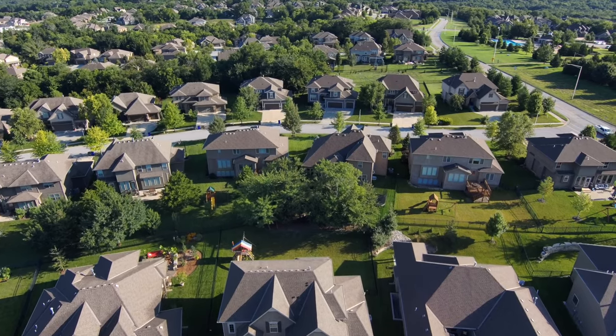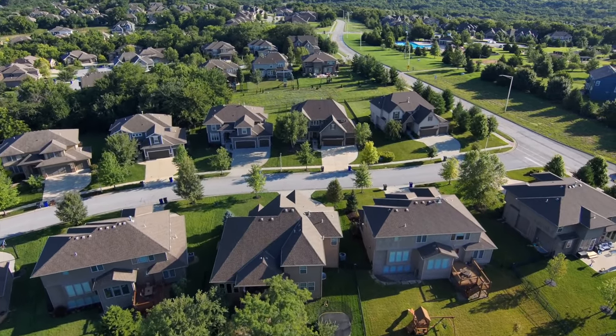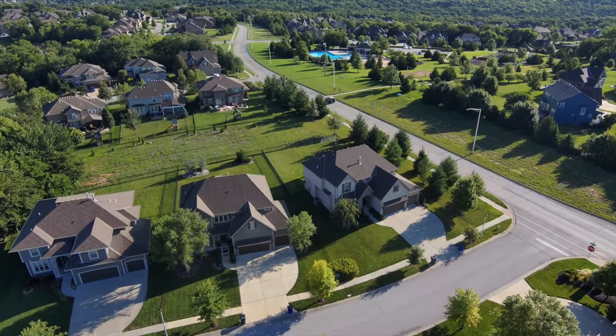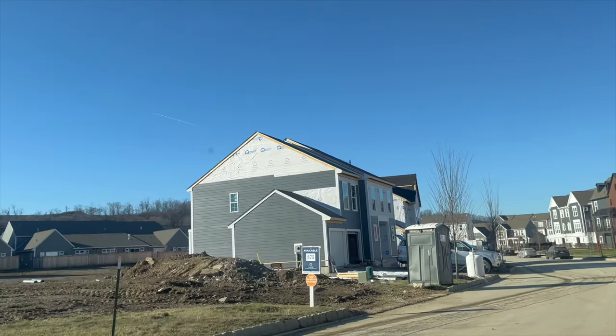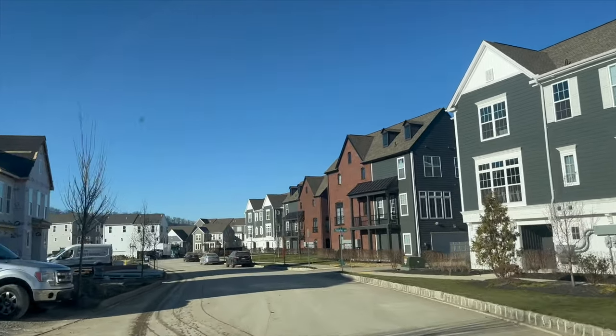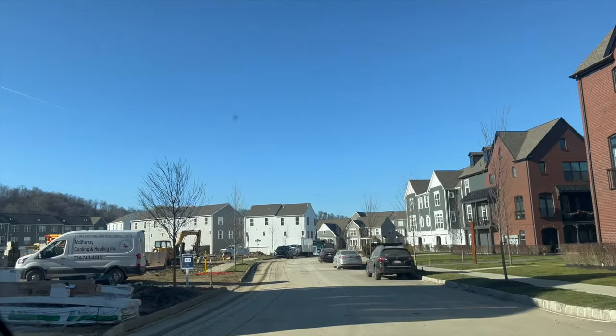Most new construction communities in Pittsburgh are pretty standard — a lot of them follow the same overall code, so you're going to see very similar model homes, just single-family properties with not much room in between them, following that same aesthetic. But what is different about Hastings and Charter Homes is it's a mix between carriage homes, single-family townhomes, even condos, and it is very interactive.